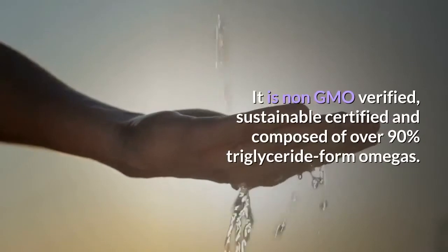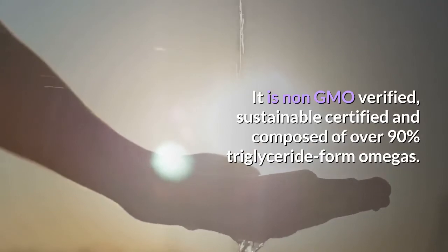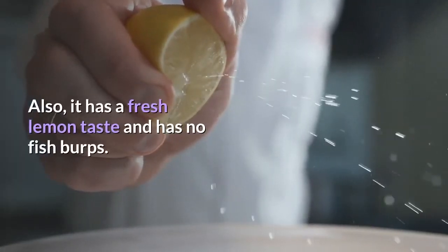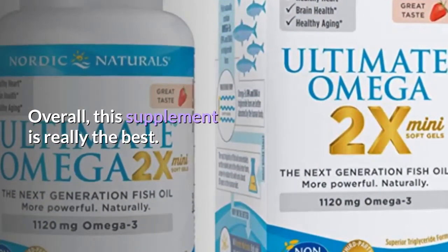It is non-GMO verified, sustainable certified, and composed of over 90% triglyceride form omegas. It also has a fresh lemon taste and has no fish burps. Overall, this supplement is really the best.